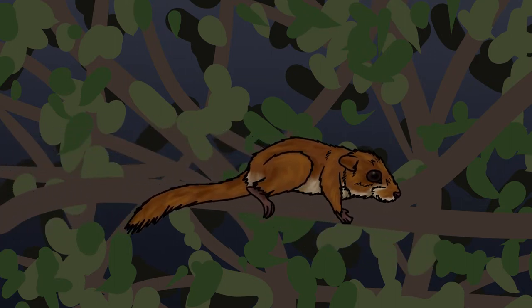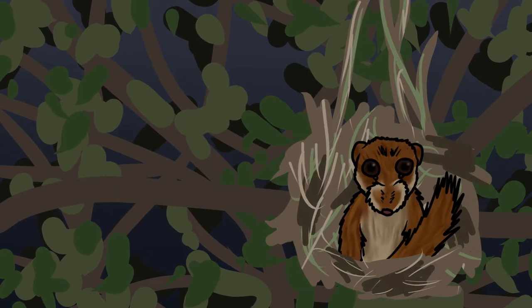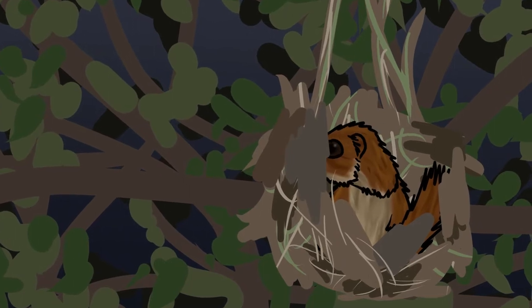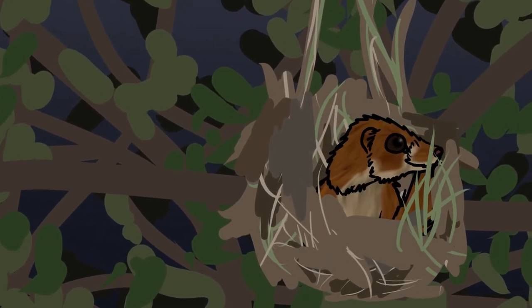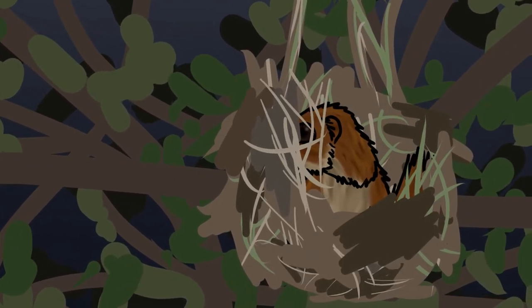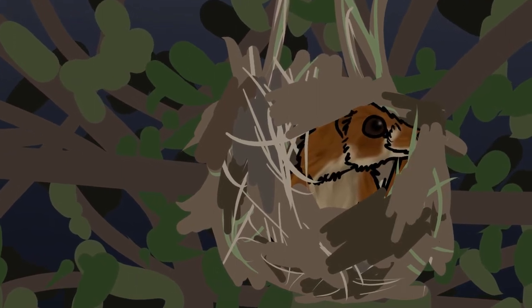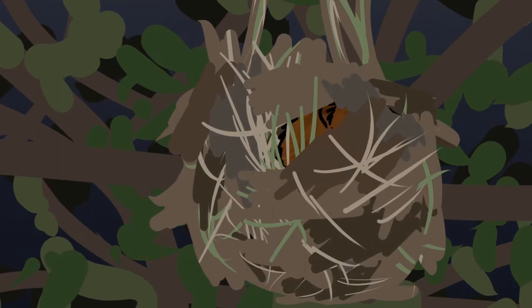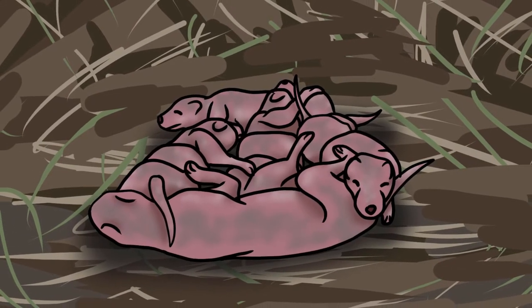As July starts, our female builds her summer nest. Unlike the ground-based winter nest, this one is up in the branches and is created with grasses and bark. This is where she gives birth to her five young. This is her third breeding season and if she survives to the average age of five years old, she will have at least two more litters in her life.